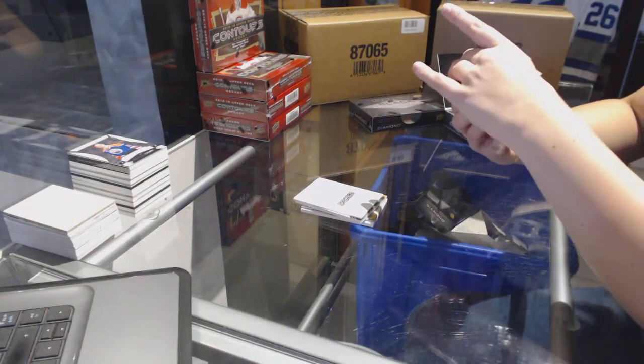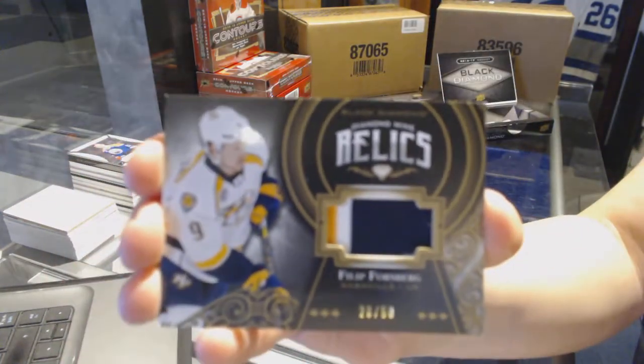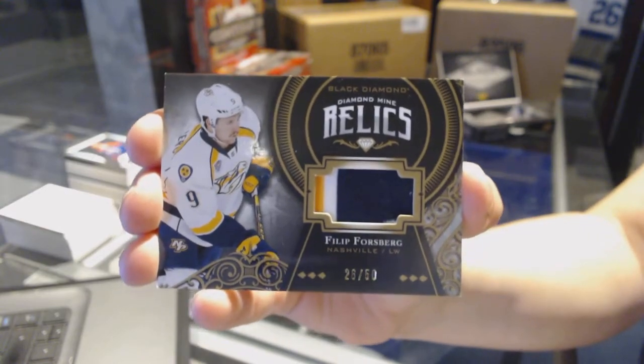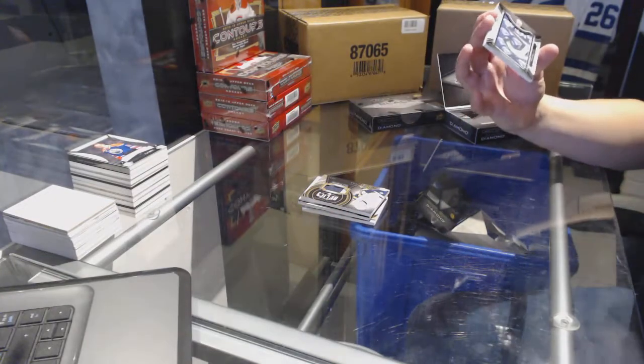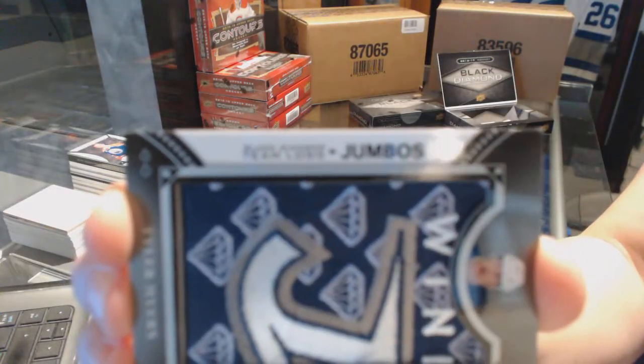We've got a jersey, number to $250 for the Nashville Predators, Phillip Forsberg. It's a good case. I told you guys, don't leave it for so long. And a Team Logo Jumbos for the Winnipeg Jets, Tyler Myers.